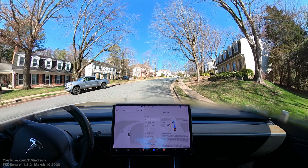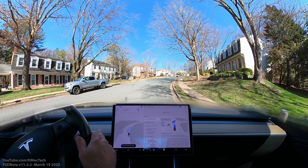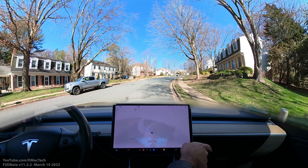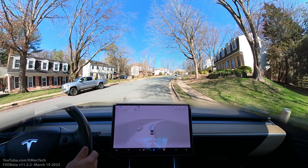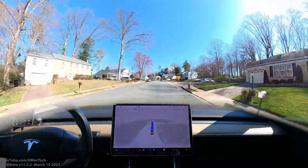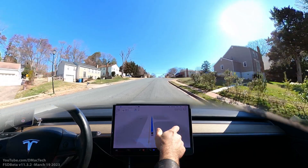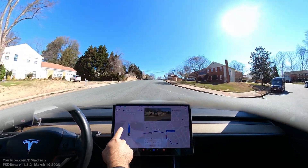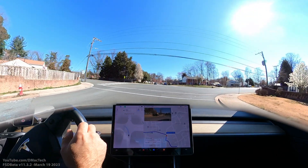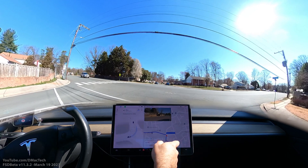Hey YouTube, 11.3.2 — let's try that same drive to Home Depot as I did the other day, which has highway on it as well, to see if there's a difference. The release notes were a little different. I'm going to minimize the screen. The first thing I noticed: it automatically moves the camera position — even though my default was set here — to show the FSD visualization for the left turn camera.